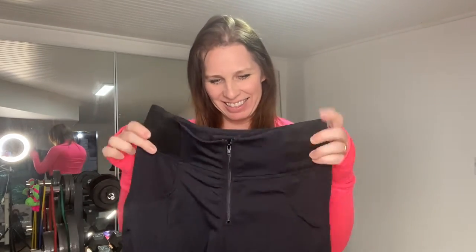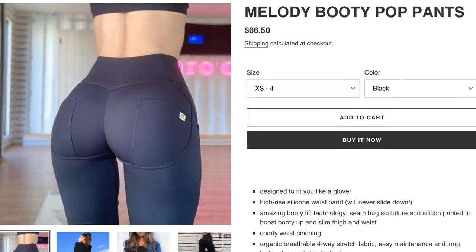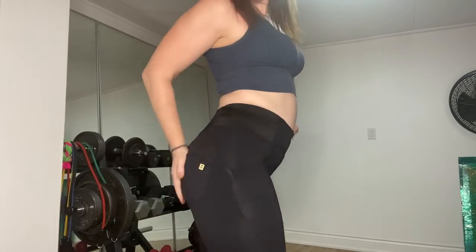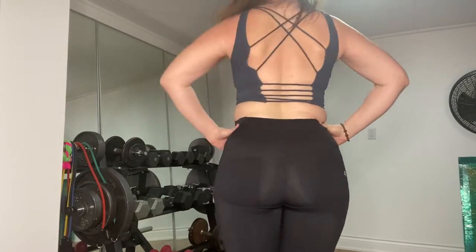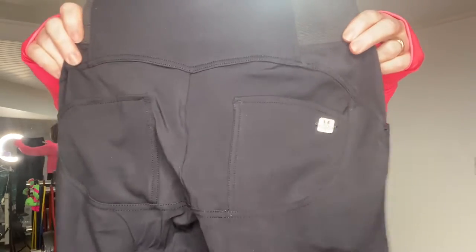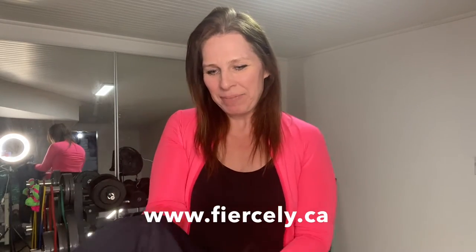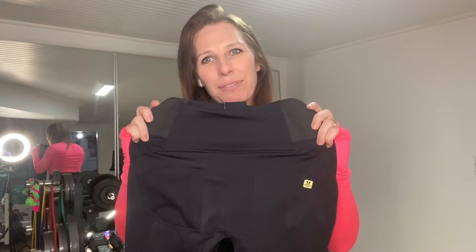Number two: I want to talk about our newest product, the Melody Booty Pop Pant. I just released them this week on the site, www.fiercely.ca. Now I've got to get these on to really show the benefit.